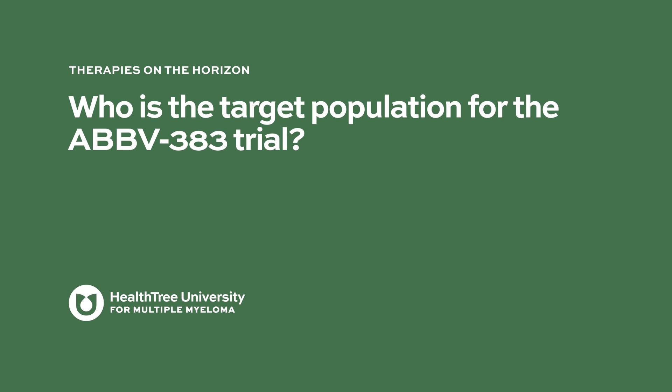Who is the target population for the AbbV383 trial? The target population are patients with relapsed or refractory disease, especially patients who are triple refractory. In this era of new drugs for myeloma, triple refractory refers to patients who either never responded or progressed on immunomodulatory agents such as lenalidomide or pomalidomide, proteasome inhibitors such as bortezomib or carfilzomib, and anti-CD38 therapy such as daratumumab.